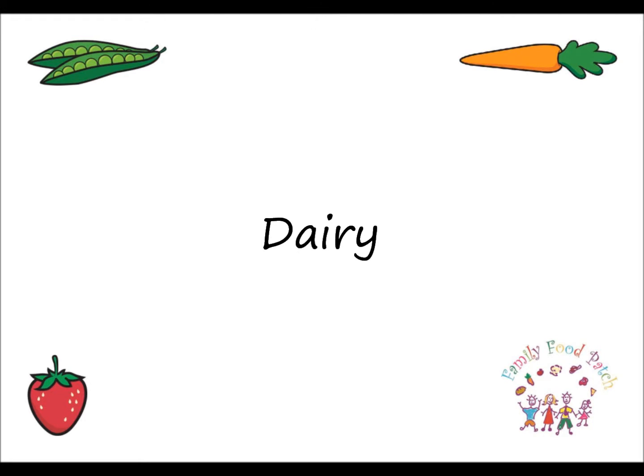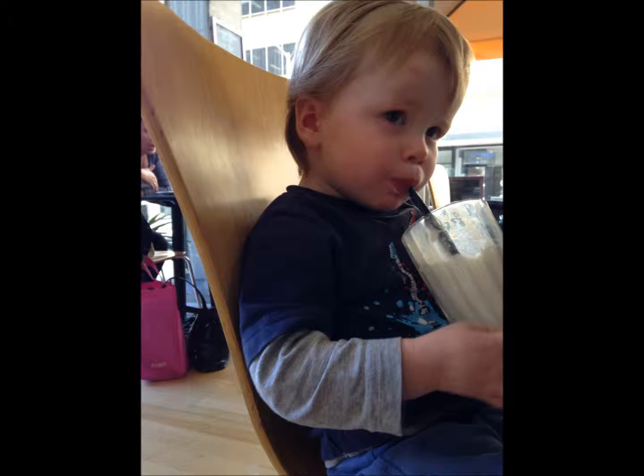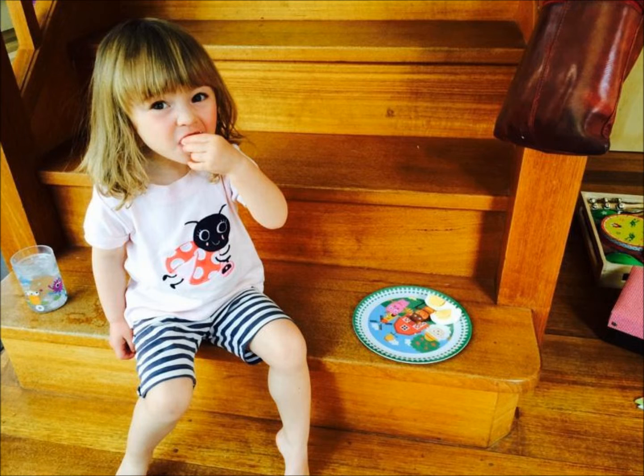Dairy — like cheese, yogurt or milk. Lean meat and meat alternatives, including lean ham, turkey, a tin of tuna, hummus or a hard boiled egg.